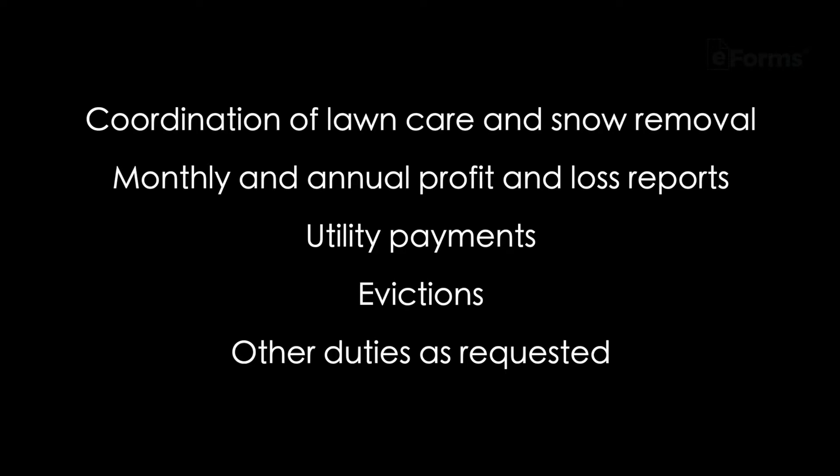Coordination of lawn care and snow removal, monthly and annual profit and loss reports, utility payments, evictions, and other duties as requested.